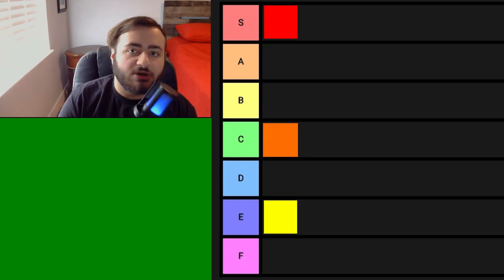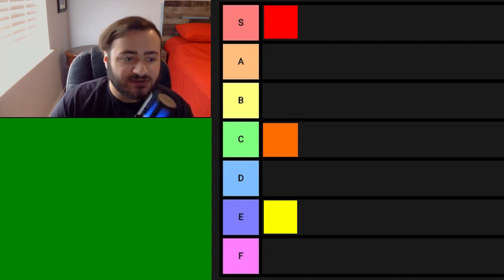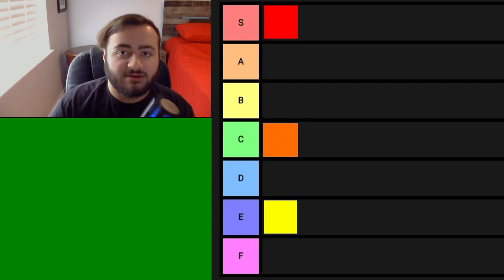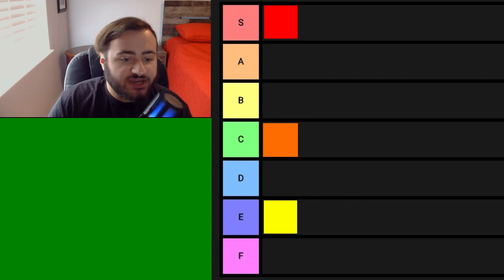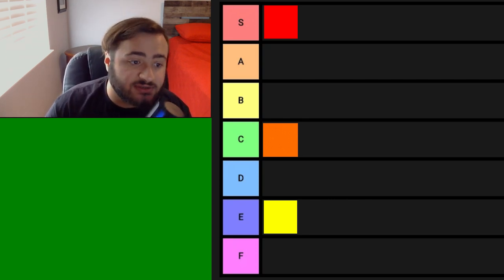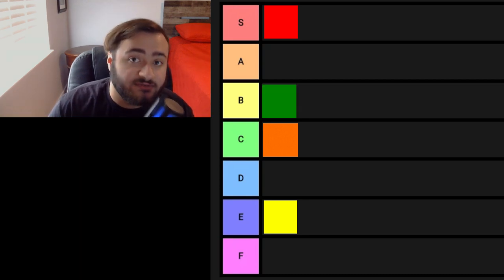Next we have green, the most underrated color on the spectrum. I really don't understand why people don't like green. I think people just compare green to disgusting things, or they compare green to veggies — which, first of all, veggies are not bad, they're actually good in my opinion. Green makes me feel happy when I look at the color. There are a lot of ugly shades of green, but only a couple really nice looking greens, and they have to be used correctly. Green is going to get a B tier for me.